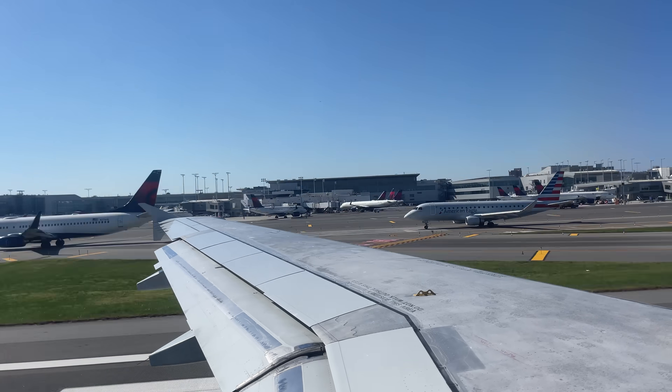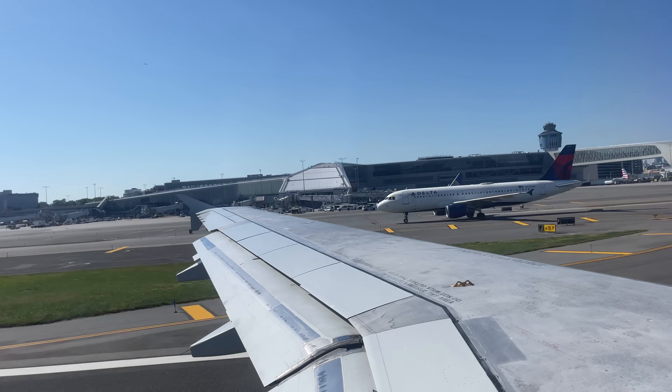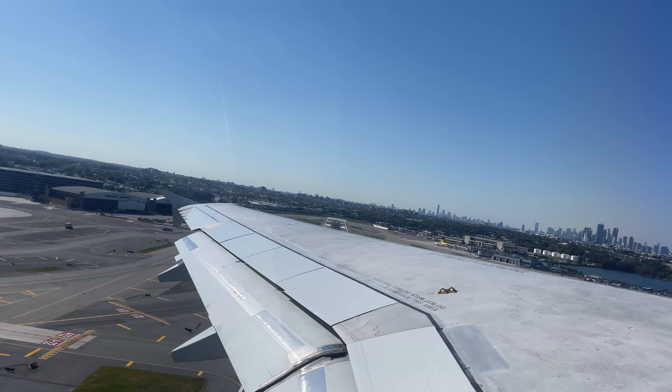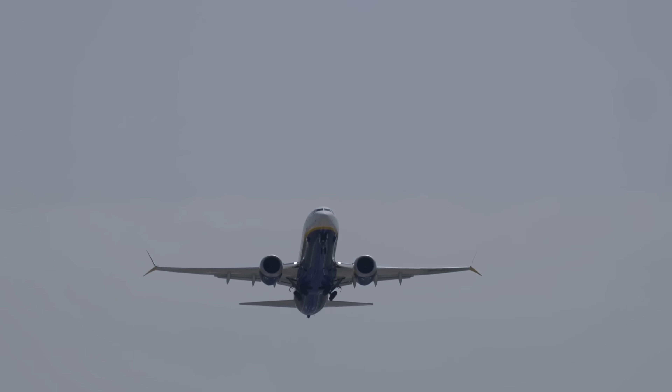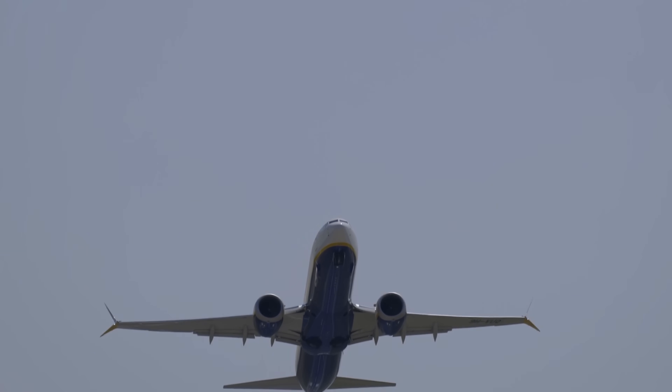By far, my favorite part of flying is the takeoff. You go hurtling down the runway at over 100 miles an hour. Suddenly, your body is pressed into the seat as well over 100,000 pounds of steel and people and fuel, aluminum, is all being lifted up into the air. To me, that's just an incredible marvel of engineering.